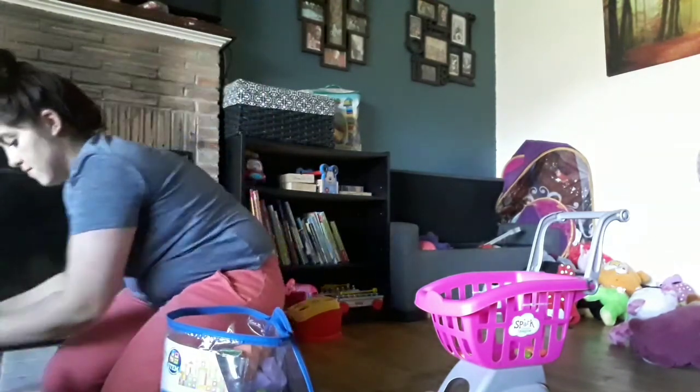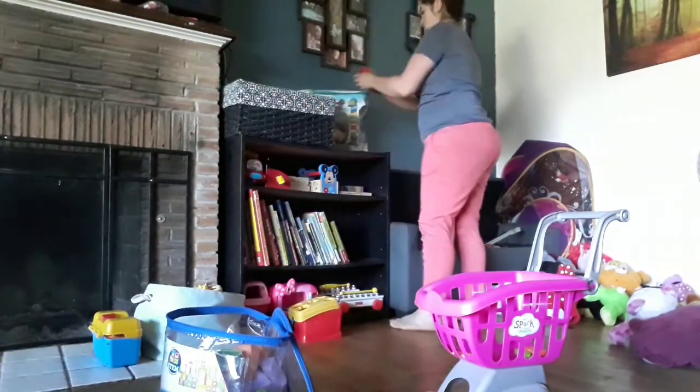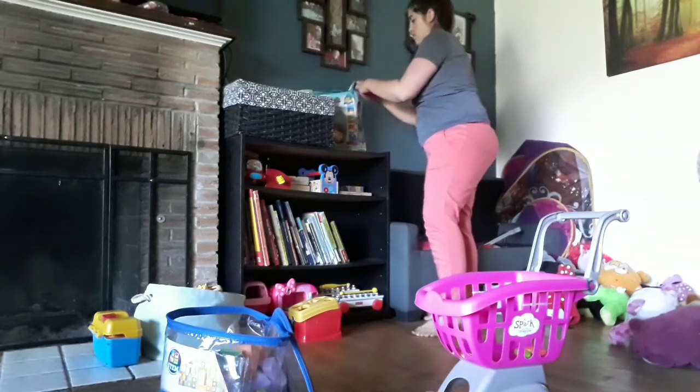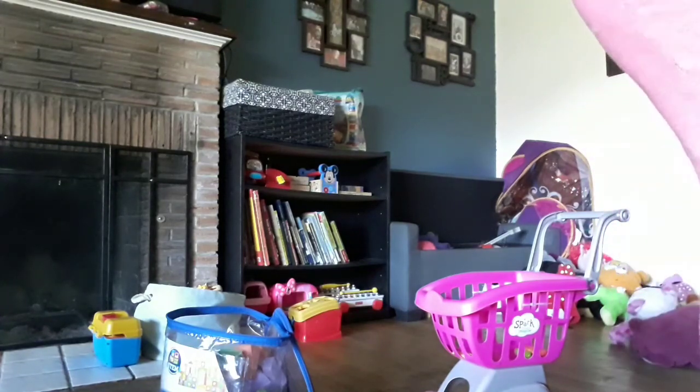I put them on the couch for now, because when they want to get in their toy box they first take every single one of their stuffed animals off and throw them on the floor, and then they can get into their toy box. So it's not the best system, but it's what we do for now.